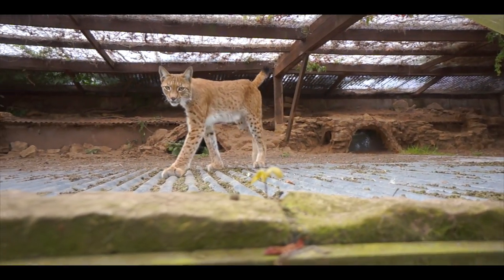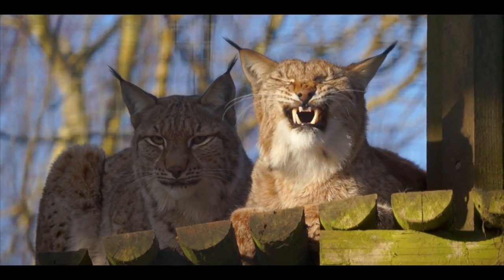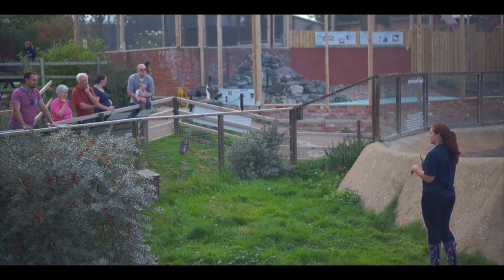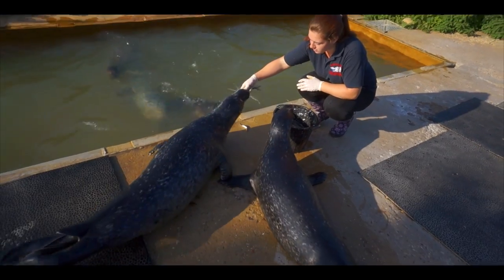Quietly creep up on the third largest predators in Europe and learn how these lynx cats survive in the wild. And finally, say hello to our long-term resident seals or some of our rescued pups. Learn how they are rescued and cared for until they're fit to return to the wild.